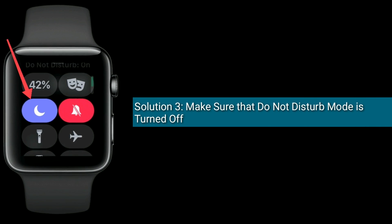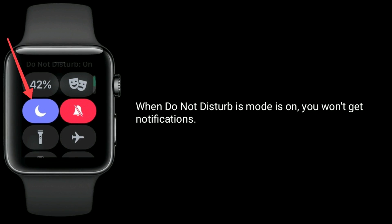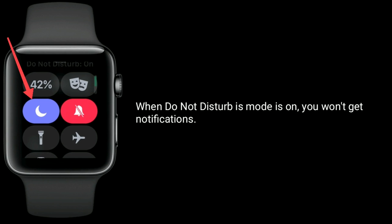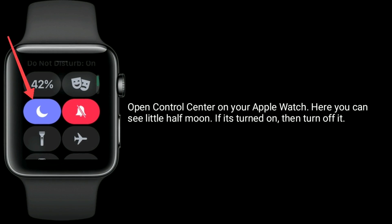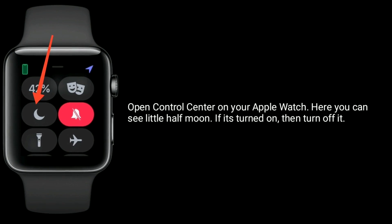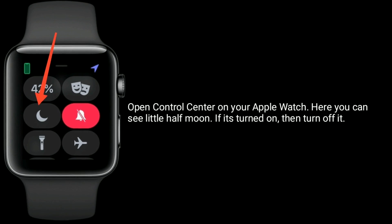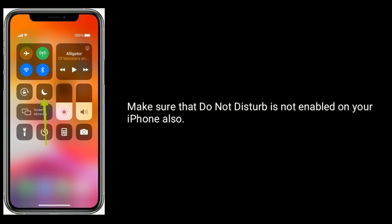Solution 3 is to make sure that Do Not Disturb mode is turned off. When Do Not Disturb mode is on, you won't get notifications. Open Control Center on your Apple Watch — you can see a little half-moon icon. If it's turned on, turn it off. Also make sure that Do Not Disturb is not enabled on your iPhone.